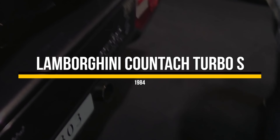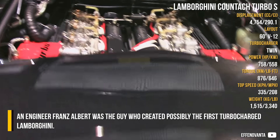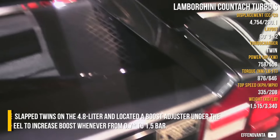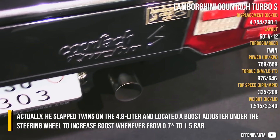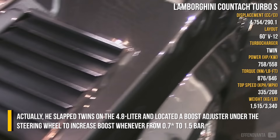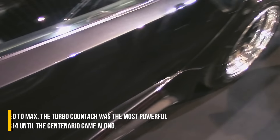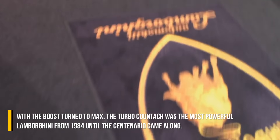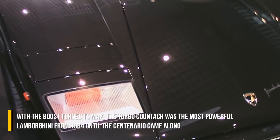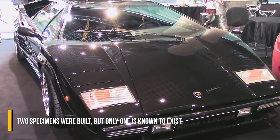Lamborghini Countach Turbo S. Engineer Franz Albert was the guy who created possibly the first turbocharged Lamborghini. He slapped twin turbos on the 4.8L and located a boost adjuster under the steering wheel to increase boost from 0.0 to 1.5 bar. With the boost turned to max, the Turbo Countach was the most powerful Lamborghini from 1984 until the Centenario came along. Two specimens were built, but only one is known to exist.